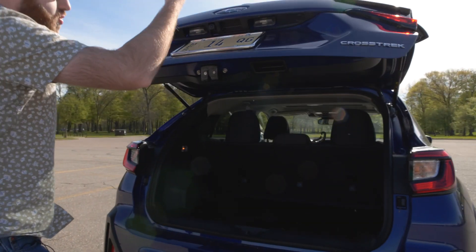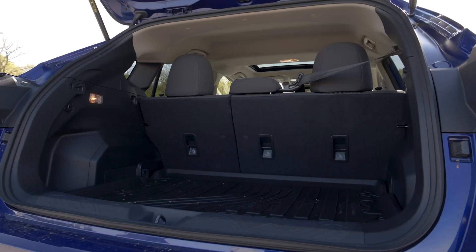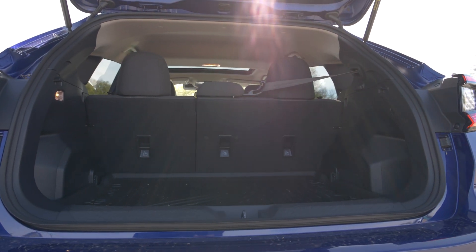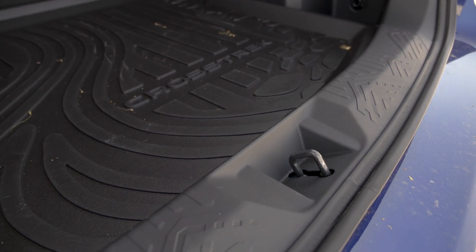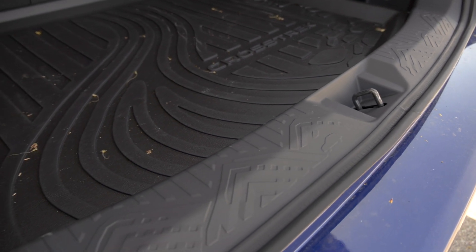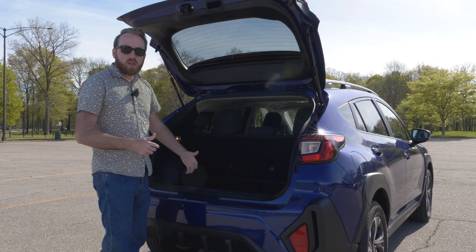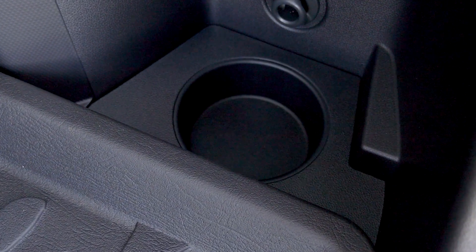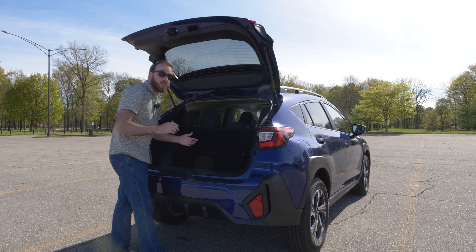Welcome to the trunk of the Subaru Crosstrek. There's a manual release — no electronic release available — but it's a spacious hatchback trunk. There are a couple of fun Easter eggs: the leading edge of the trunk has a mountain range design that flows into the cargo mat, which shows a river running away from the mountains. Even better, Subaru specifically designed the cup holders to fit Nalgene bottles — the exact width and shape — with one on either side of the cargo mat.